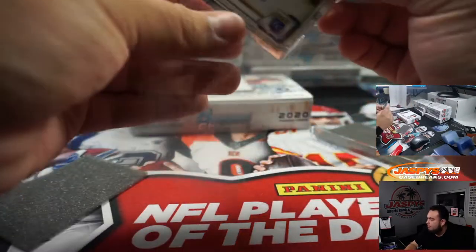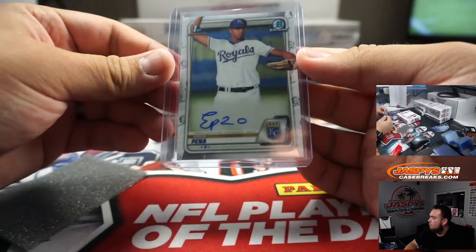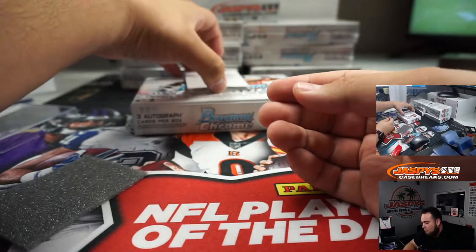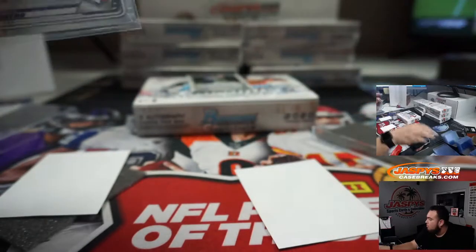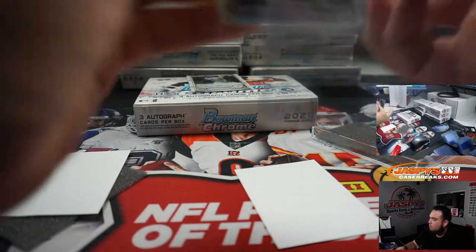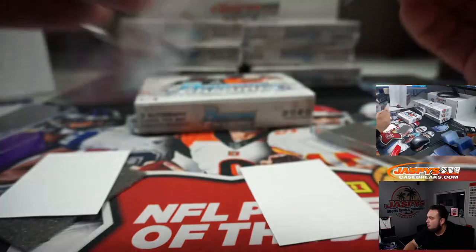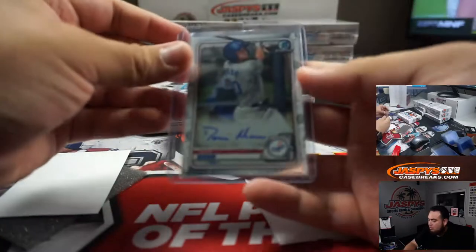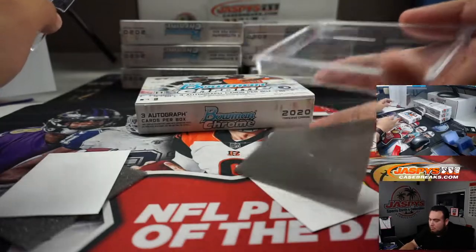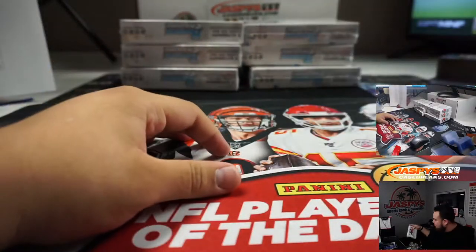Benya. Blue Jays, and man for the Dodgers. All right, halfway through guys, next one.